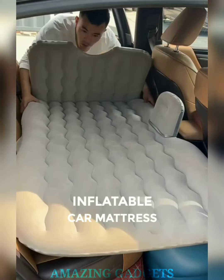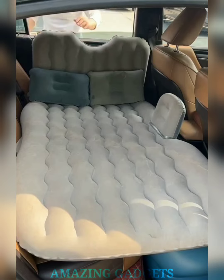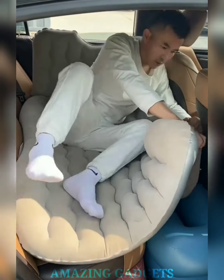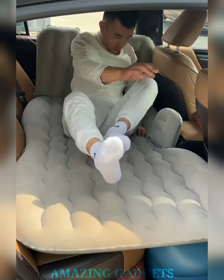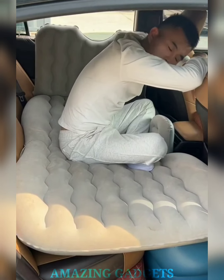Turn your car into a cozy oasis on wheels. Our inflatable car air mattress is your ticket to dreamland wherever the road takes you. This mattress is your passport to a good night's sleep during road trips, camping adventures, or those impromptu starlit stops. The built-in pump transforms your car interior into a plush haven in minutes.